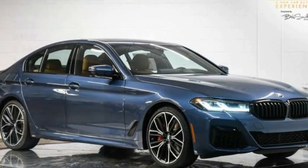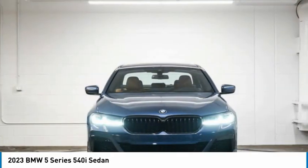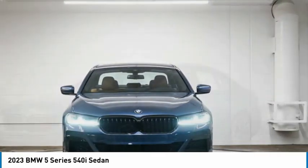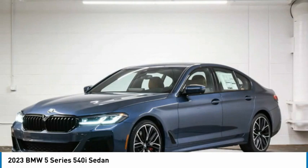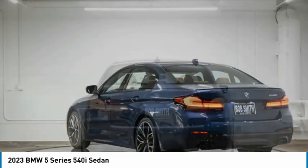You are going to love the 2023 5 Series. The 5 Series incorporates bold styling cues that departed from BMW's traditional styling language. If you are looking for excitement and boldness, the 5 is for you.